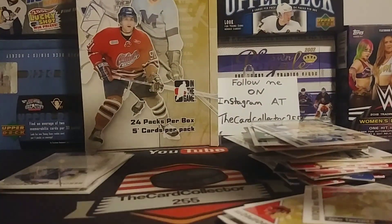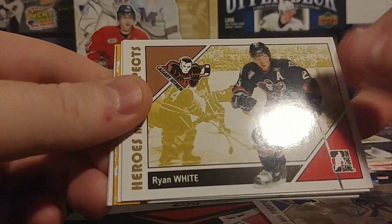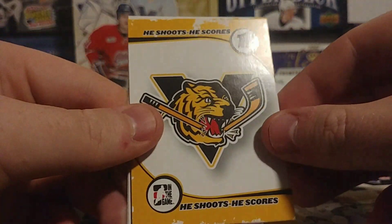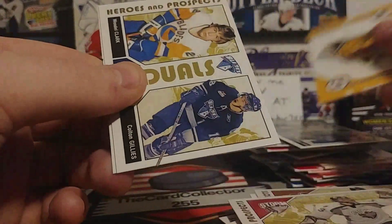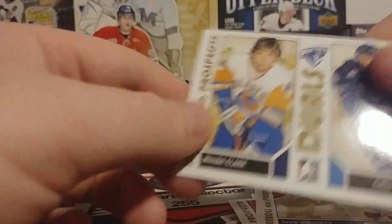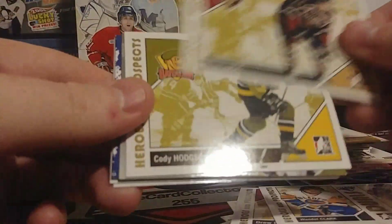Jonathan Bernier, White, Thomas McCollum. Wendell Clark and Colton Gillies — some of the toughest guys. And a Drew Doughty — I like looking at these very cool retro photos. Colton Gillies, tough guy. We have two packs left, so hopefully that autograph comes soon.